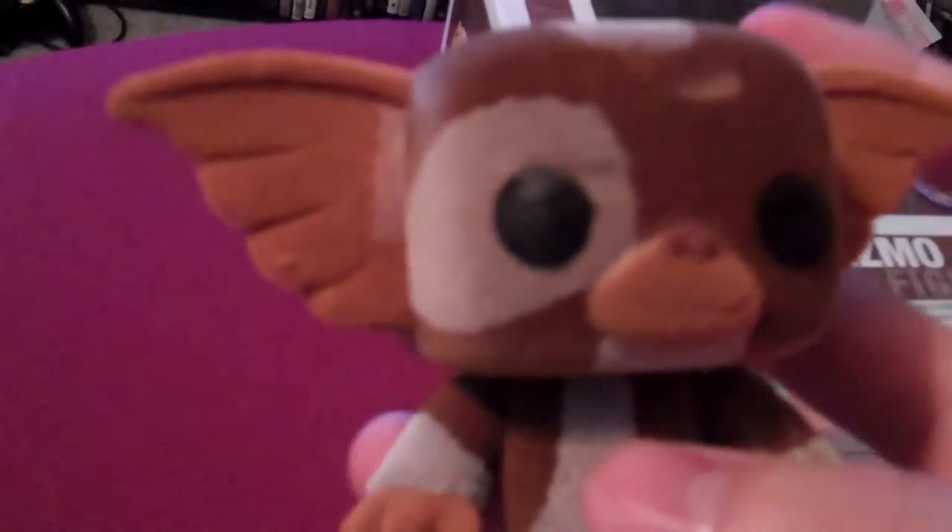He's about the same size as most of those other ones, but you can see he's actually furry and fuzzy. He's got different indents and things like that in there. You can see his little ears and his paws.